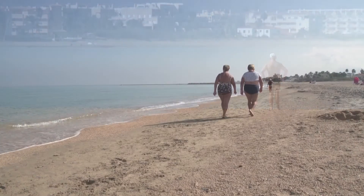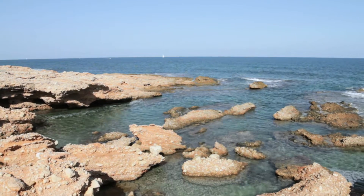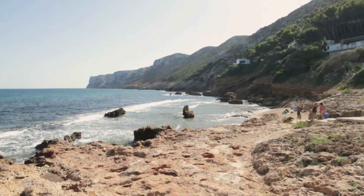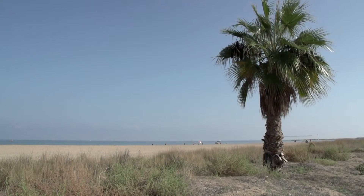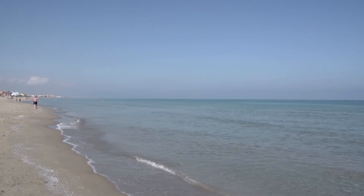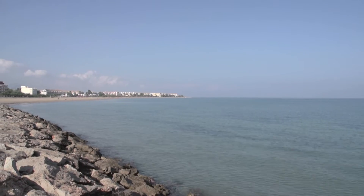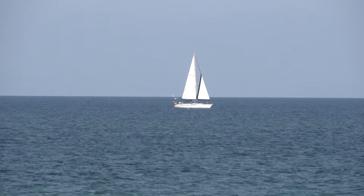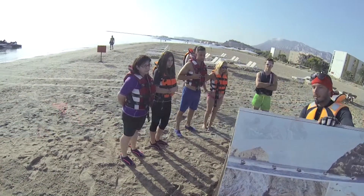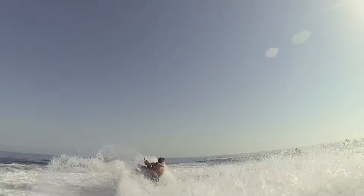Beautiful fine sand beaches to the north turn to rocky beaches as we go south, towards Cabo de San Antonio. Denia has two of the most sought-after windsurfing beaches in all of Europe: Deveses and Punta del Racete. The mild temperatures mean that sportsmen and women visit all year round in order to fly over the waves.